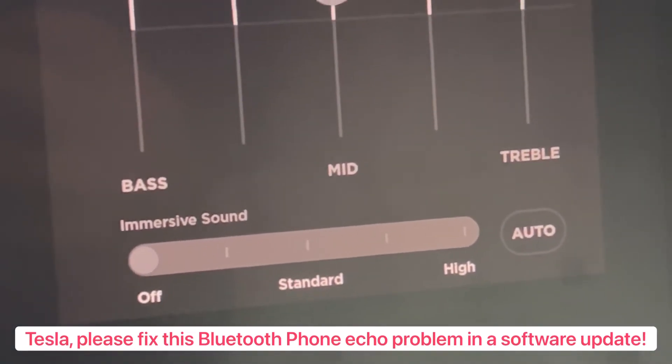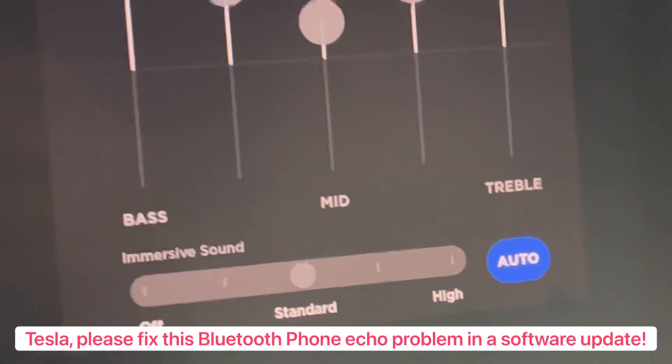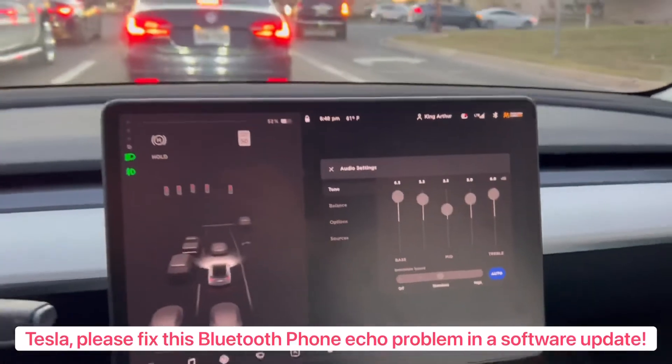And then talk for a little bit — just kind of like, I say blah blah blah — and then that fixes it. At least for me.